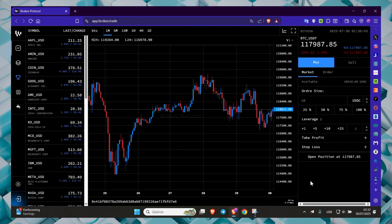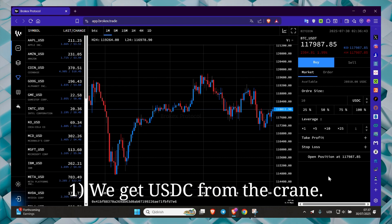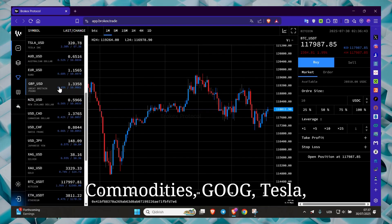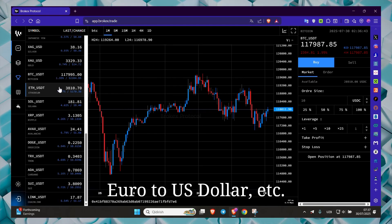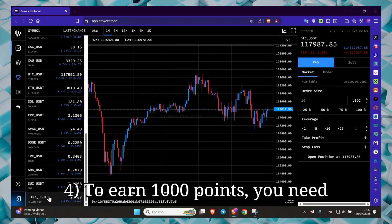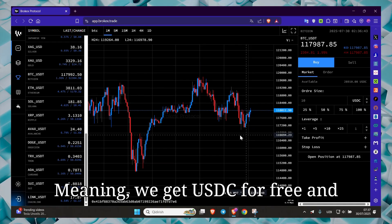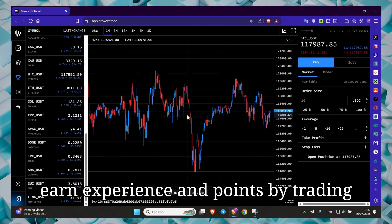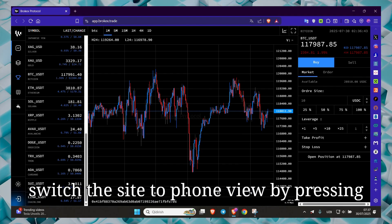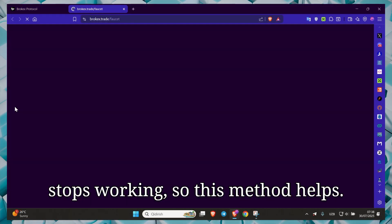Our fifth site is Brokex Trade — Blockchain CFD Trading. What do we do here? First, we get USDC from the faucet. Second, we trade stocks, forex, commodities — GOOG, Tesla, Euro to US dollar, etc. Third, we trade with leverage X100 and earn points. Fourth, to earn 1000 points you need to trade 91 times. We get USDC for free and earn experience and points by trading DeFi CFDs on the real market. If the site does not work, press F12 on the keyboard to switch to phone view and trade like that.